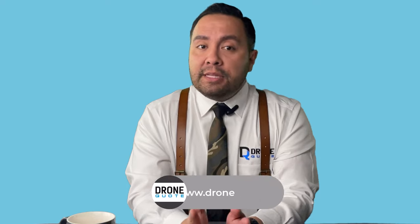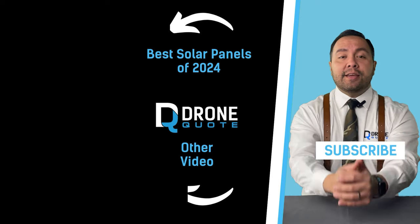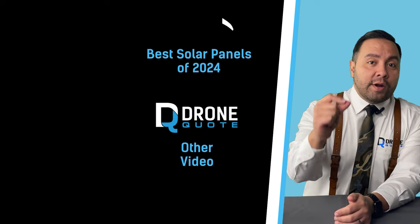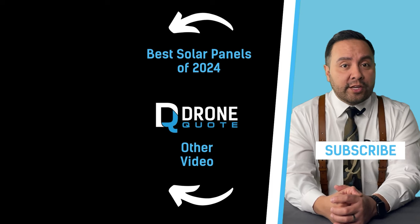What do you think? I was very excited to make this video because I believe an excellent approach to adopting this kind of technology is understanding what's out there. If you liked this take, check out our 2024 best solar panel options video because it's going to really lead you in the right direction.